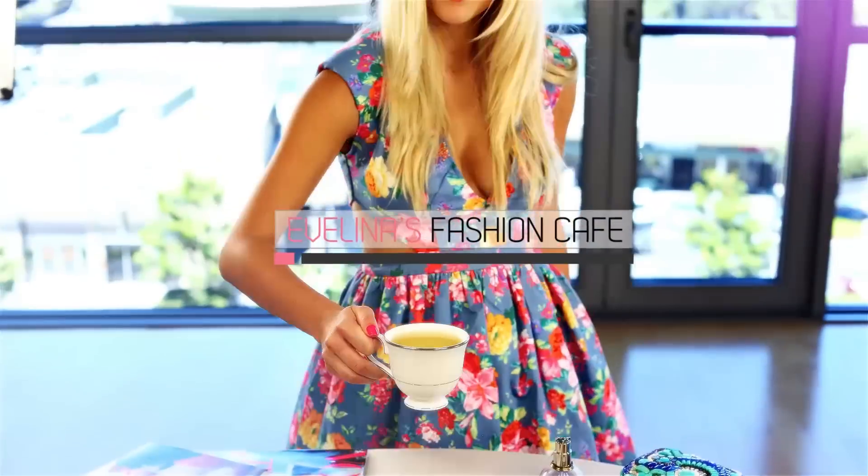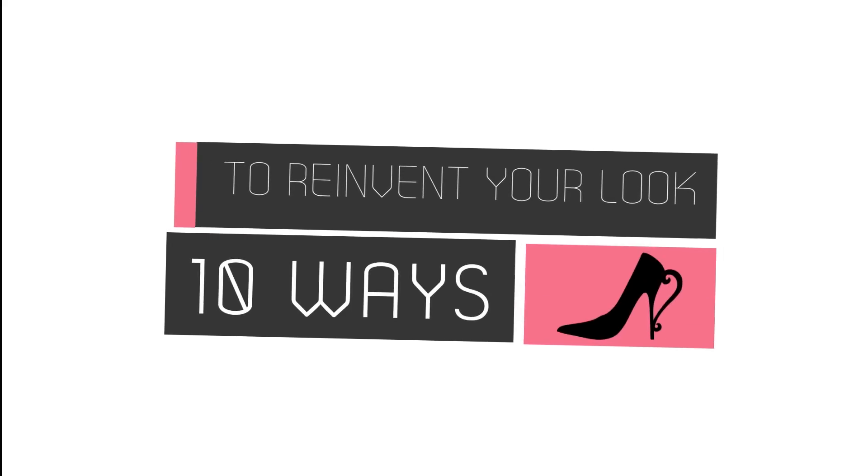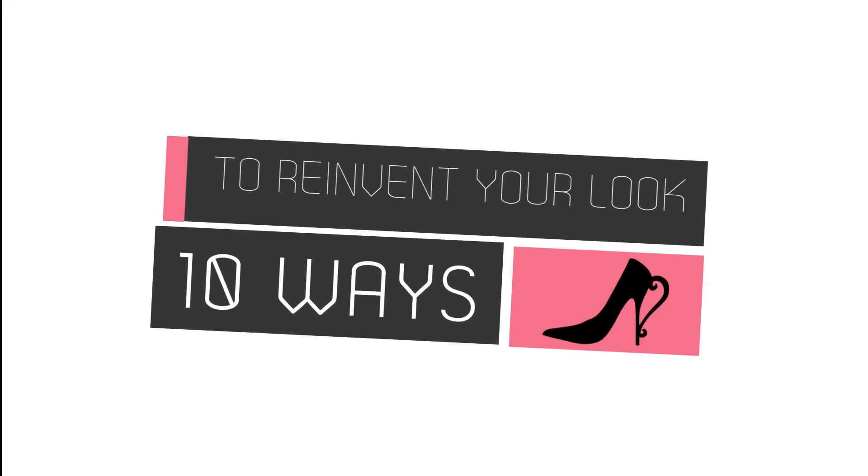Fashion, fashion, it's Evelina's Fashion Cafe! Hi guys, how's it going? Welcome to a new episode of the Fashion Cafe.